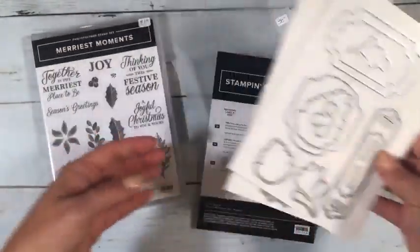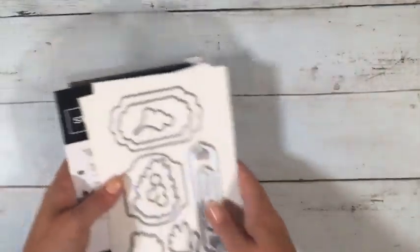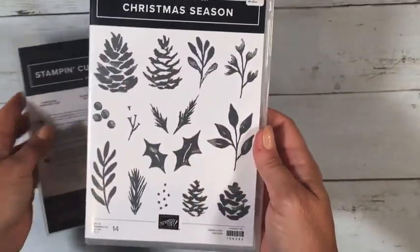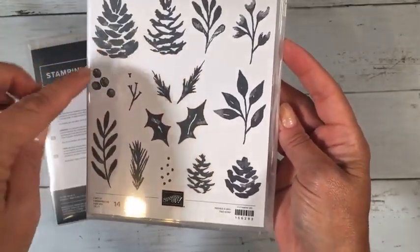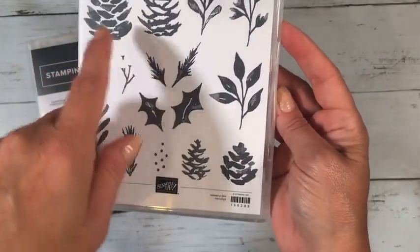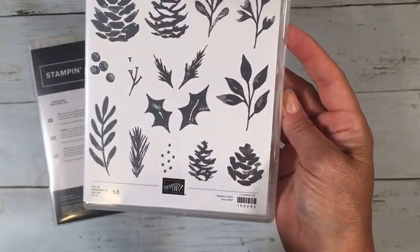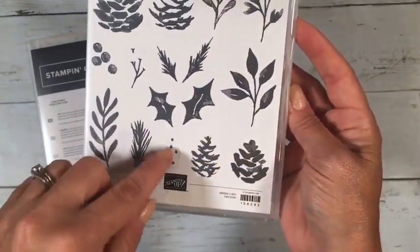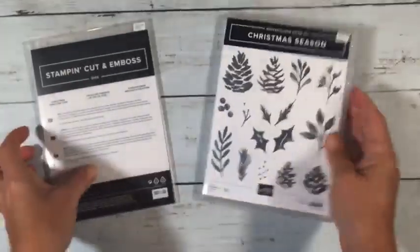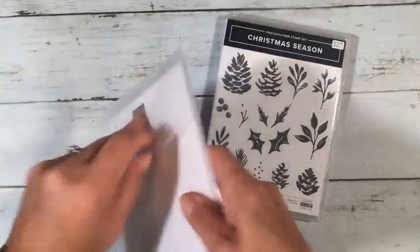This one's called Christmas Season and it's got some pine cones. It's a two-step stamp so you can layer them on top of each other to give the pine cone dimension, and then there are leaves and berries. It goes with a matching die set.